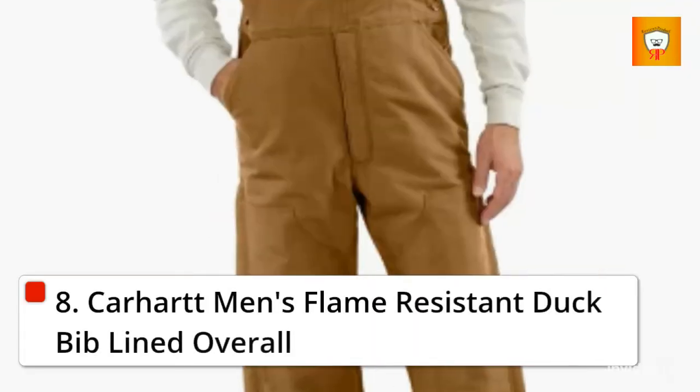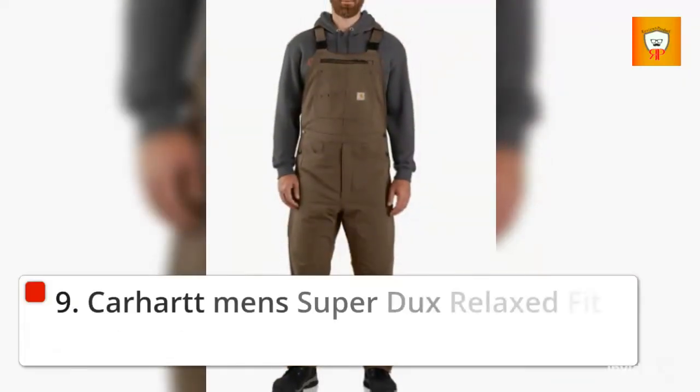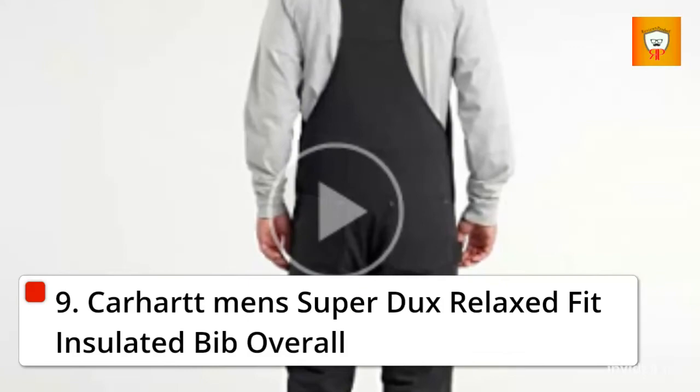8. Carhartt Mintz Flame Resistant Duck Bib Lined Overall. 9. Carhartt Mintz SuperDuck's Relaxed Fit Insulated Bib Overall.